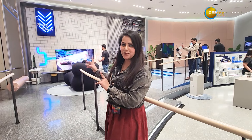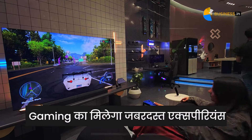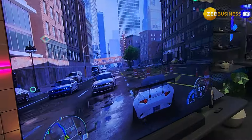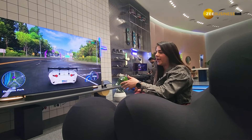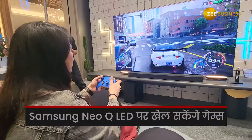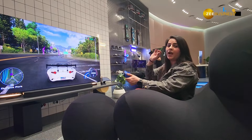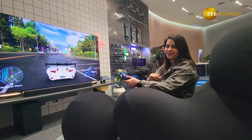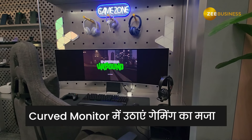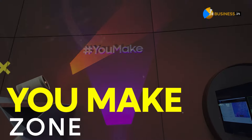Now we are going to the game zone to see the gaming experience available here. This game zone has two setups — you play on a big Neocube LED screen, and there is also a curved monitor where you can play comfortably in a chair. You can experience gaming in 360 degrees, and the chair is designed for comfort.